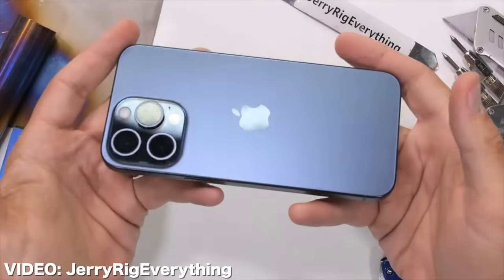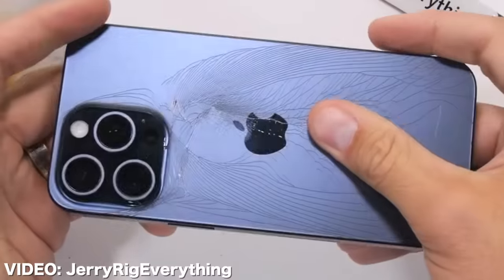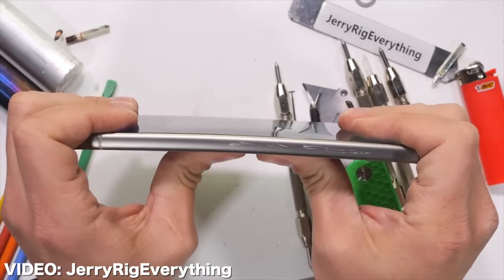Well, sorry to break it to you, Samsung. But if you make your phones out of titanium, then they're gonna snap. See? Show them, Jerry. The Samsung Galaxy S24 survives my durability test. Show them again, Jerry. Come on, why won't it snap?